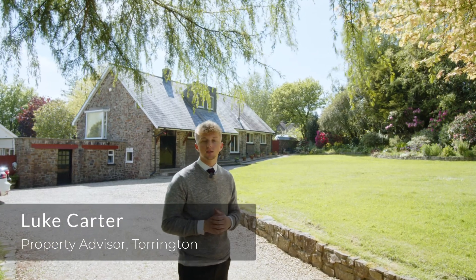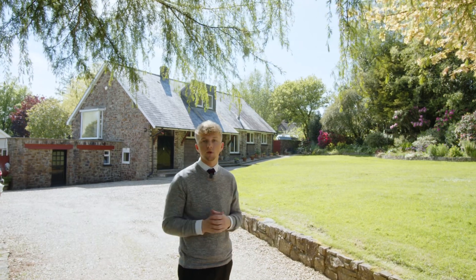Good afternoon, it's Luke from Fine End Country in Torrenton. Today I'm in the popular area of Stephenstone,